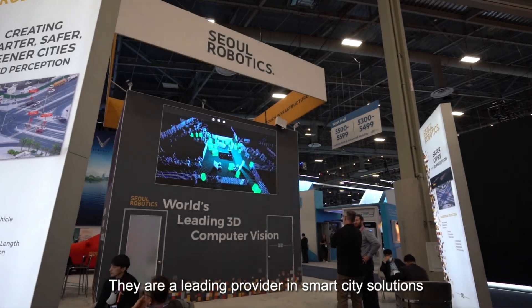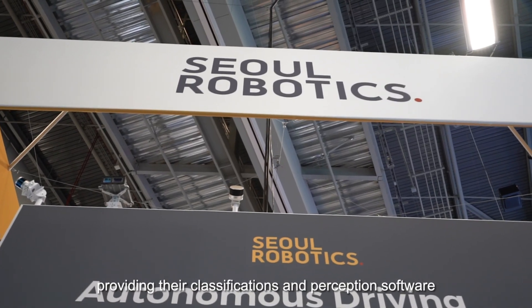In addition to autonomous driving, here's another client of ours: Sol Robotics. They're a leading provider in smart city solutions, providing their classification and perception software.